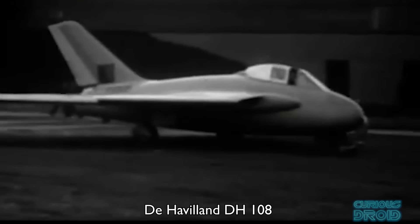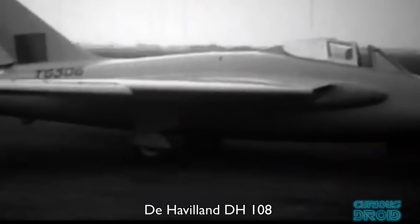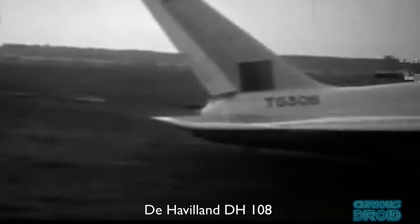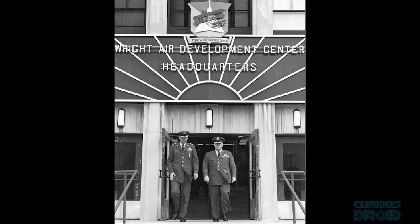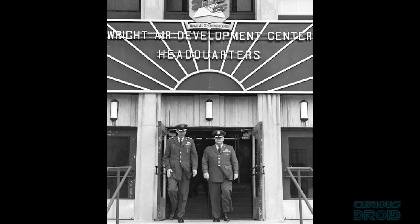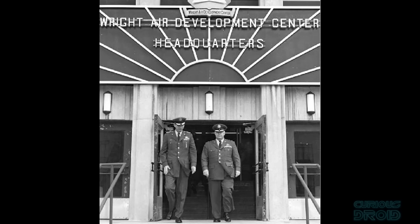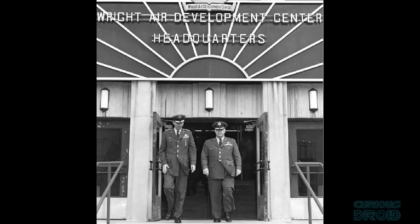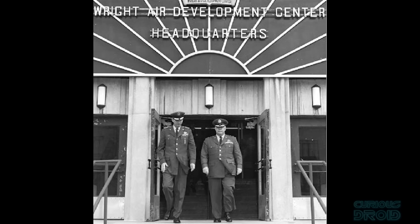Technology had changed at an astonishing rate over the 5 years of World War 2 and supersonic aircraft became a reality when Chuck Yeager broke the sound barrier in the rocket-powered X-1 in October 1947. Just 2 years later in 1949, the generalised bomber study was issued by the Air Research and Development Command at Wright-Patterson Air Force Base for the development of a supersonic long-range manned aircraft.